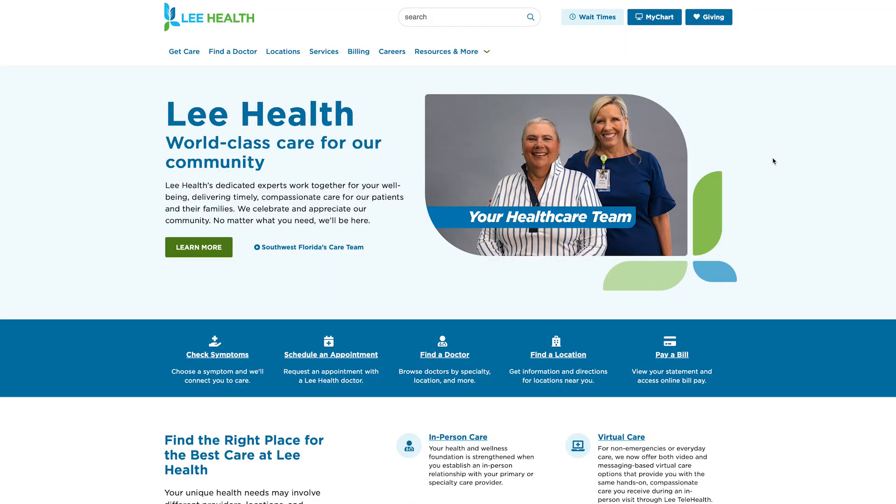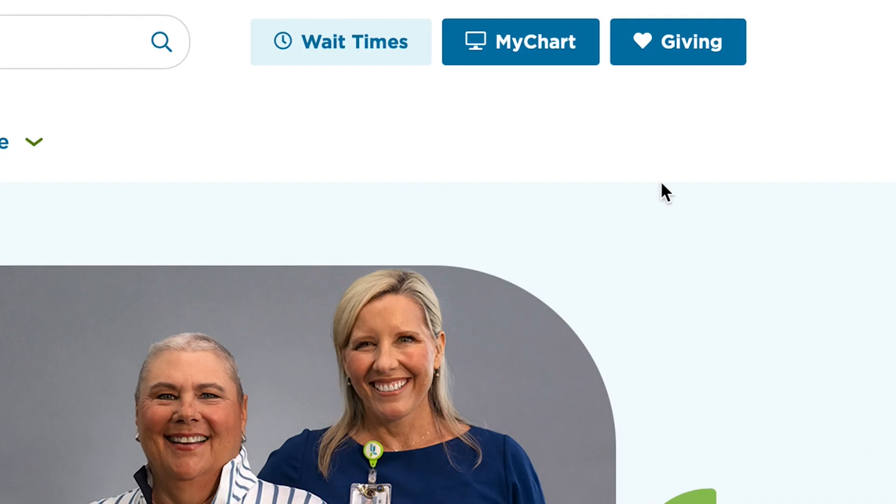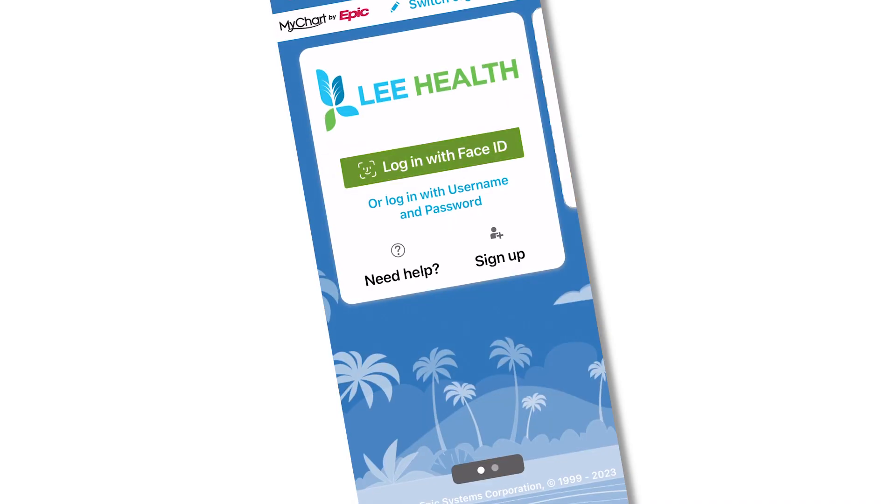You can learn more by clicking on the MyChart button on the top right corner of LeeHealth.org or by downloading the MyChart app. For LeeHealth, I'm Devin Turk.